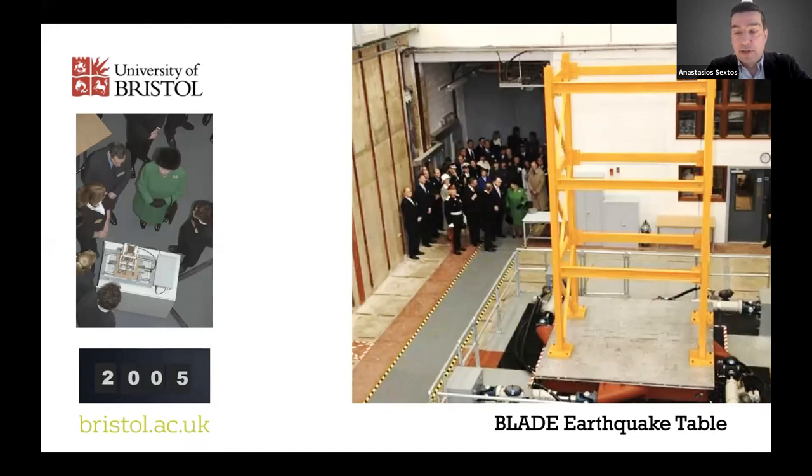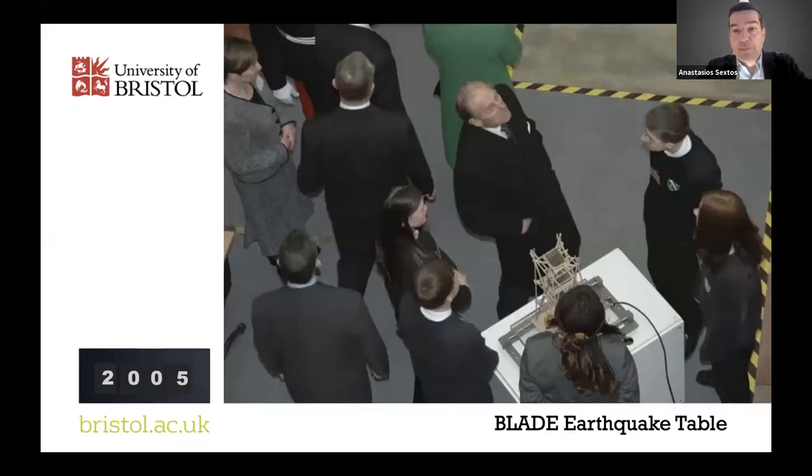The next milestone, around 20 years later, was a great upgrade of the shaking table that moved into its current purpose-built lab within the Queen's Building of the engineering faculty, following a £20 million investment. This took place in 2005 and was opened by Her Majesty the Queen and His Royal Highness Prince Philip, the Duke of Edinburgh. The Duke spent nearly an hour looking at the facility, asking many questions — he had strong engineering knowledge as a naval officer himself.